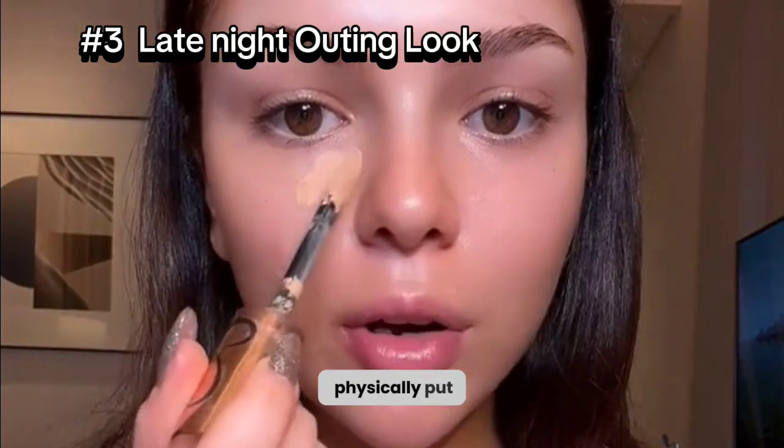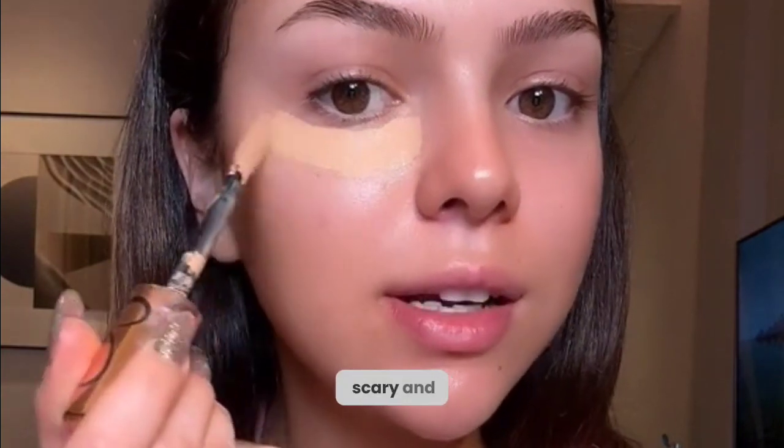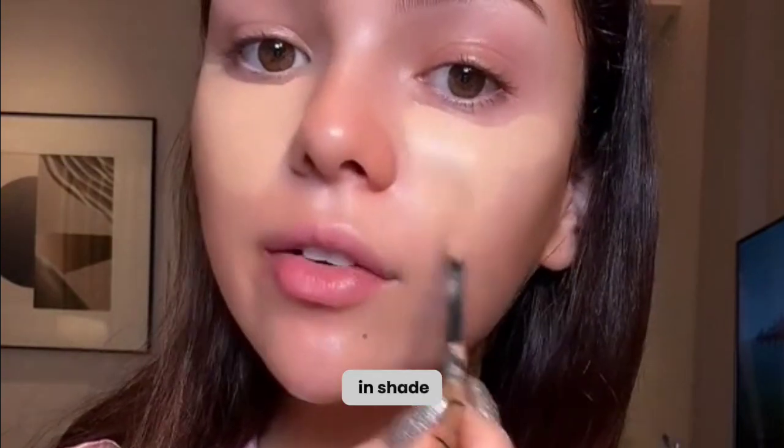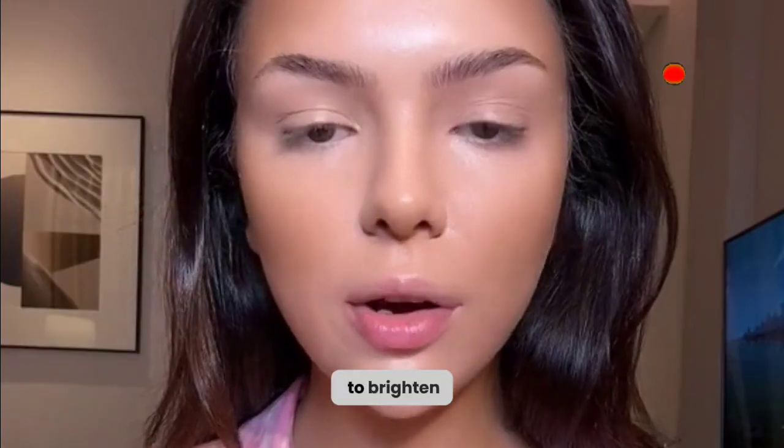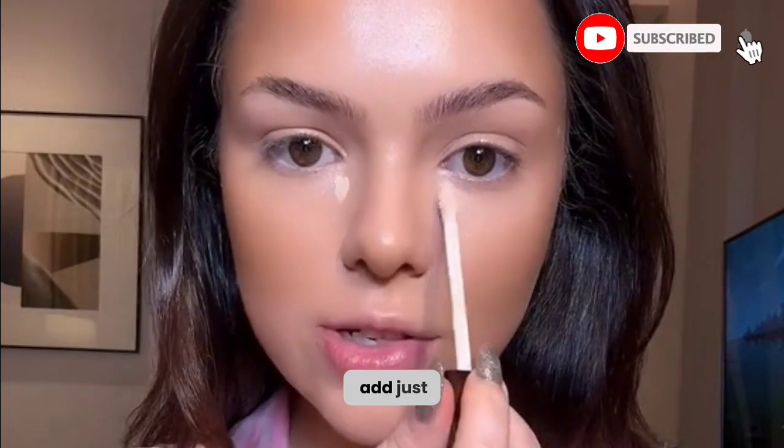I'm using ABH concealer in shade 30 to go over my whole face in order to brighten up my eye. I always add just a tiny little dot.